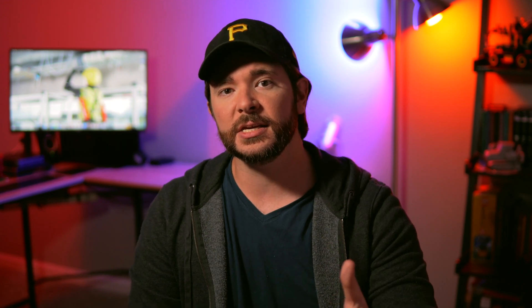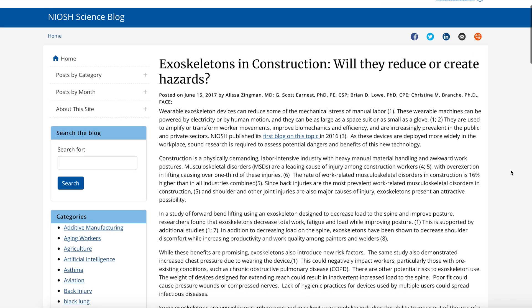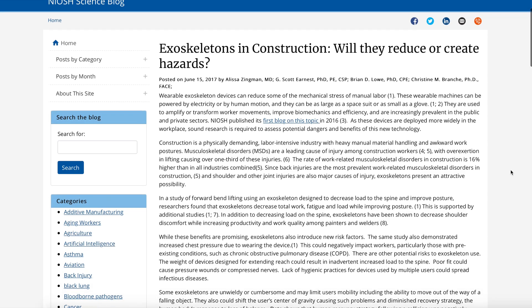Given this new device, let's talk about the problem that exoskeletons are really trying to solve within the construction industry. Musculoskeletal disorders — things like lower back pain, sprains, arthritis, and other injuries caused by repetitive strain — are a leading cause of injury in construction work, according to a CDC brief examining whether exoskeletons are a feasible tool in combating these injuries and fatigue. In fact, the CDC says the rate at which musculoskeletal injuries occur in construction is 16% higher than all other industries combined.